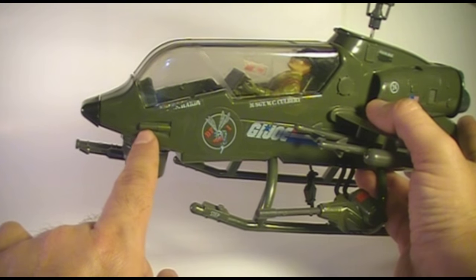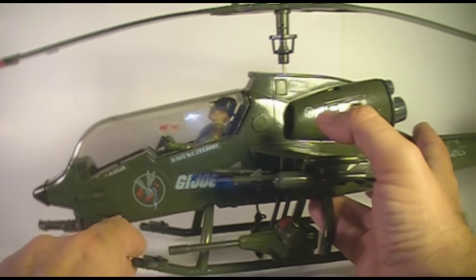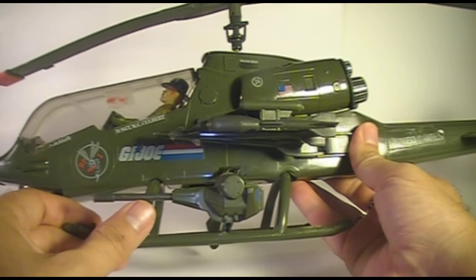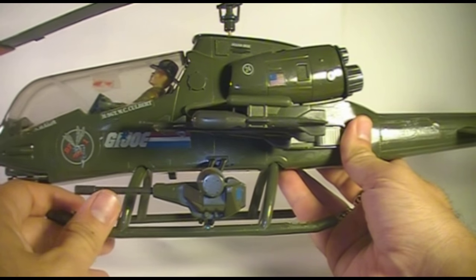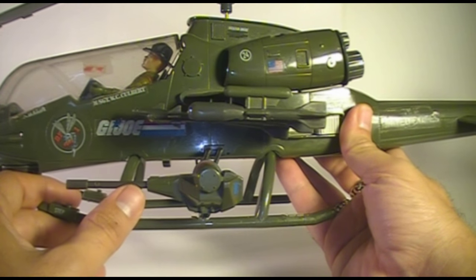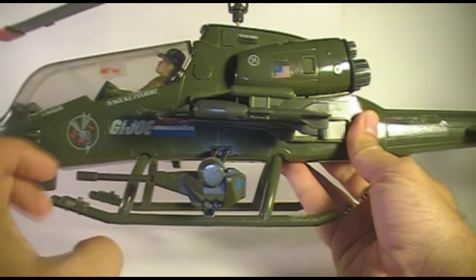Number 9: the 1983 Dragonfly Helicopter. The Dragonfly is an amazing helicopter and it feeds my hunger for realistic military vehicles in the G.I. Joe line. I loved this thing as a kid. It looks great. It's got a pilot, Wild Bill, who is a really interesting and fun character. This is one of the first vehicles I went after as an adult collector, and I just love having it.